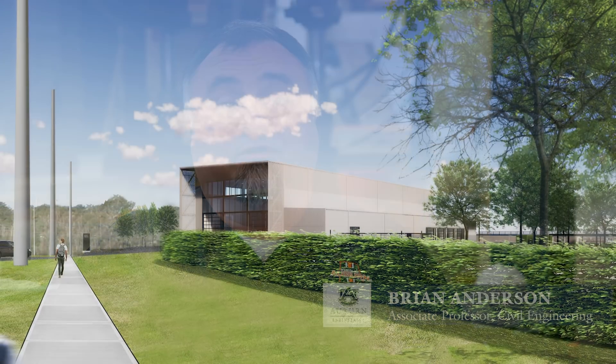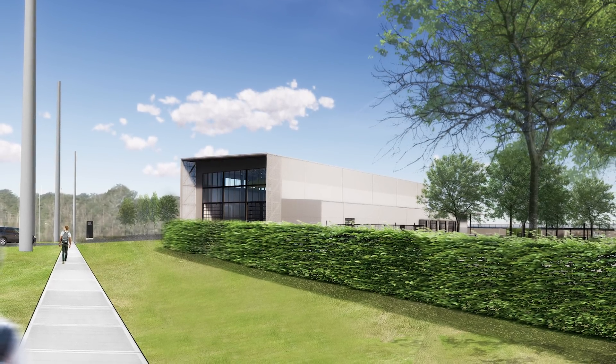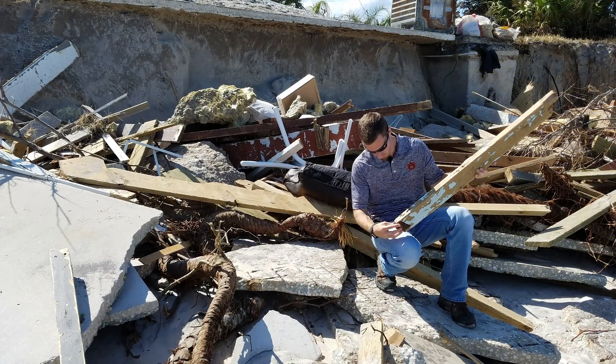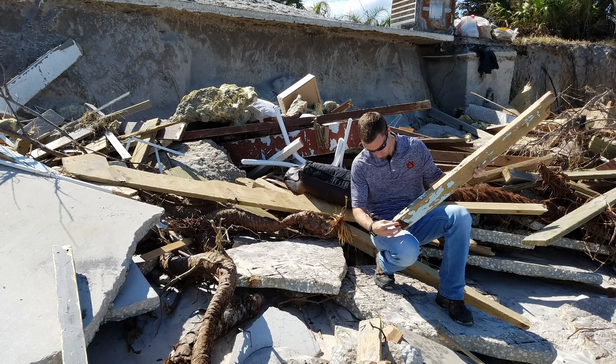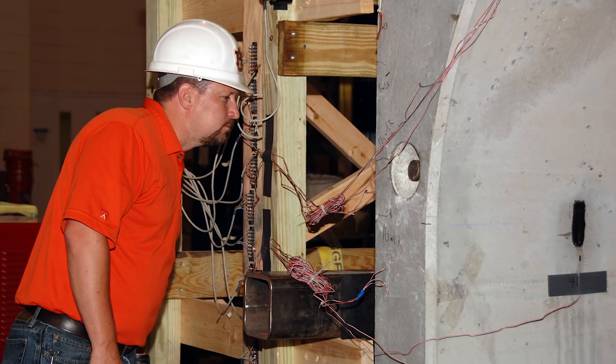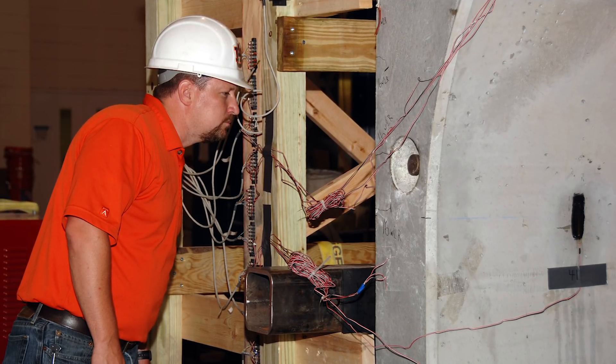It is a very exciting opportunity. One of the things we'll be able to do with this larger and more modern facility is really look at trying to decrease the impact of natural hazards — keep natural hazards from becoming natural disasters — increasing the lifespan of our structures, increasing the life safety of our structures, and decreasing costs to taxpayers.